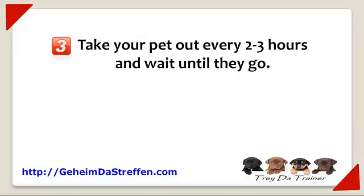Number three: take your pet out every two to three hours and wait until they go. I know this sounds like a pain, but pooping or peeing in your house is worse.